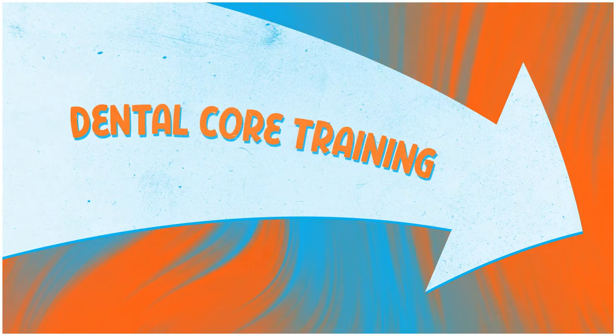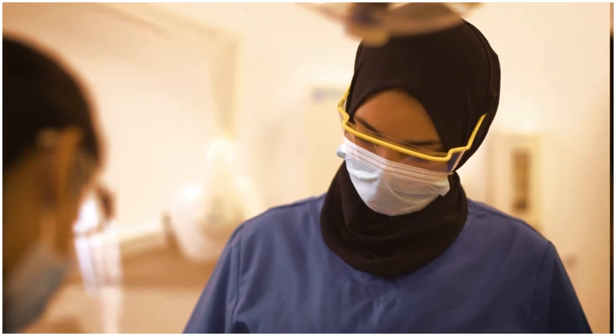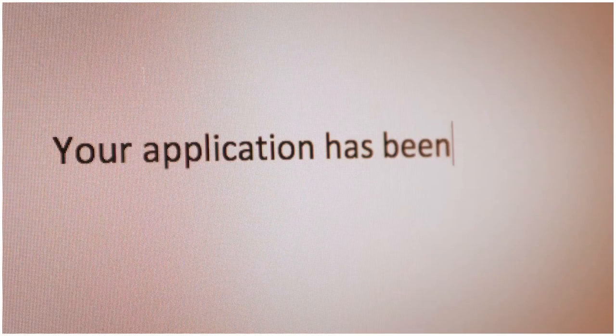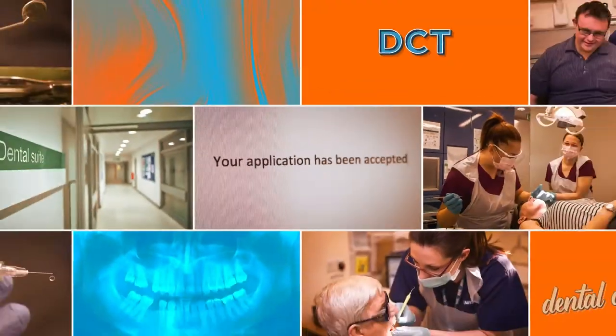After dental foundation training, dentists can apply to other training posts in different settings, called dental core training, or DCT.